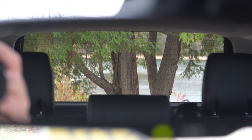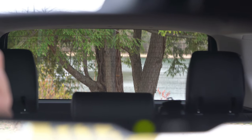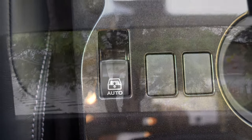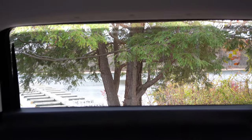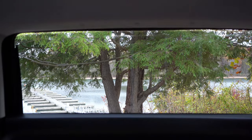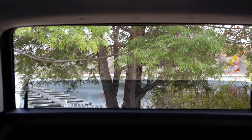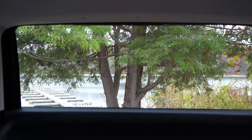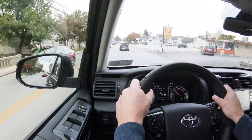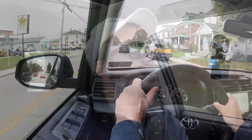Visibility is excellent — the boxier the SUV, the better visibility you get, and this is no exception. One of the best features of the 4Runner is a button just behind the shifter that opens the rear window like a power side window, letting air into the cargo area. It's a unique and cool feature. Windshield wiper de-icer also comes standard on all trim levels, a real blessing in Pennsylvania winters.